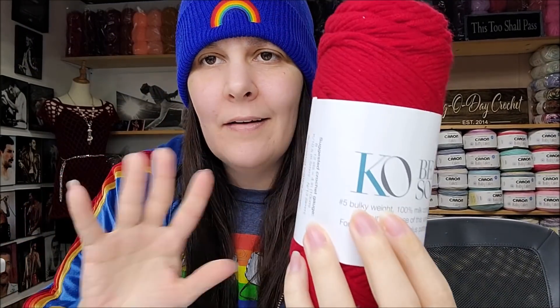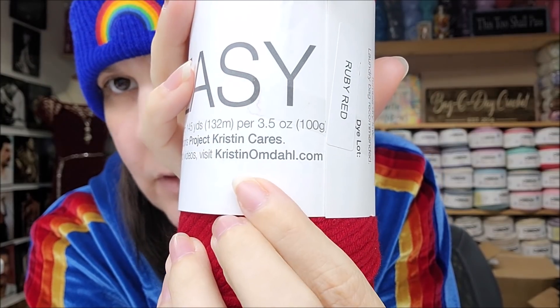So this label reads 'KO' — standing for Kristen Omdahl. It's called Be So Easy, a bulky number five, 100% milk cotton yarn, 145 yards or 132 meters, 3.5 ounces or 100 grams. It notes that your purchase of this yarn supports Project Kristen Cares — for more information plus patterns and videos, visit kristinomdahl.com.